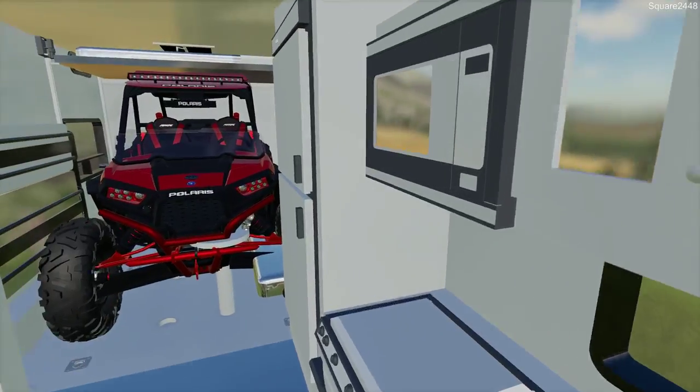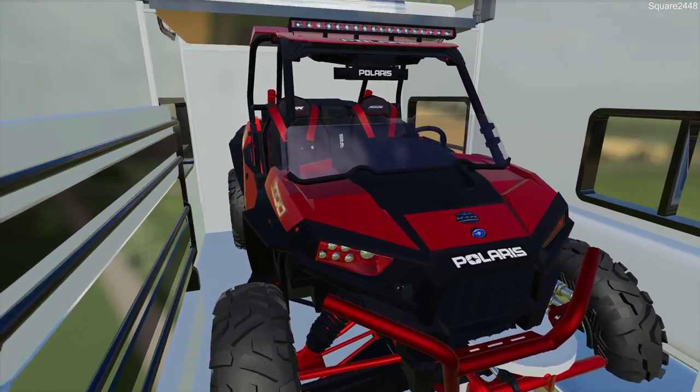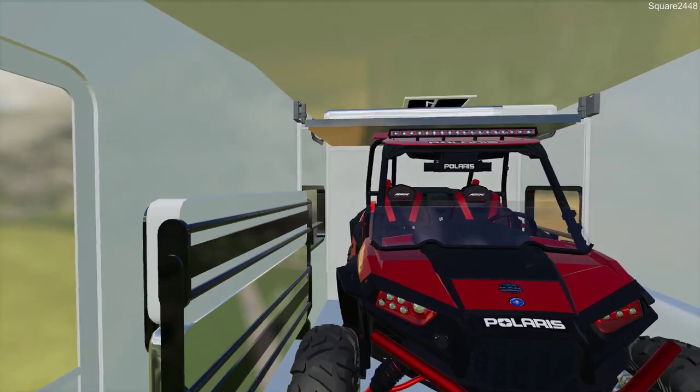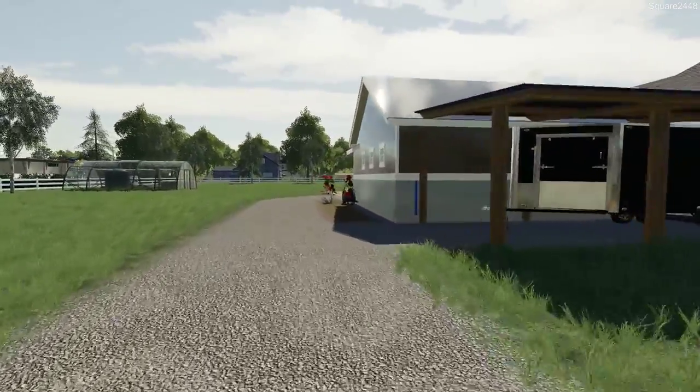We already have the players on the inside of the toy hauler — you can see the beds fold up and one slides up too. It's so cool that everything fits pretty well. We have a fully working toy hauler, so let's hop in the Duramax and head on out.